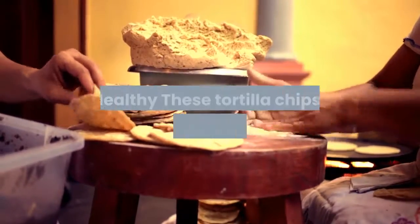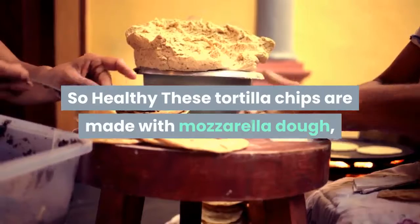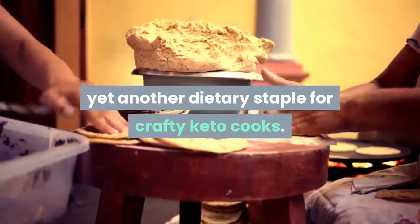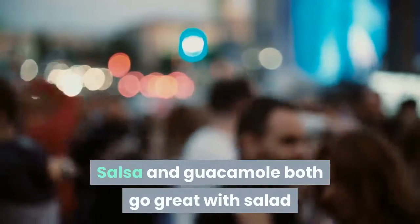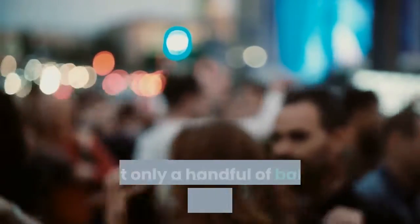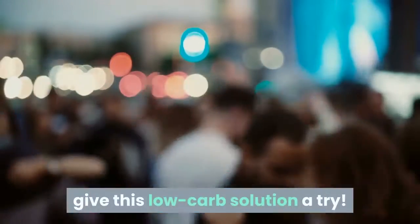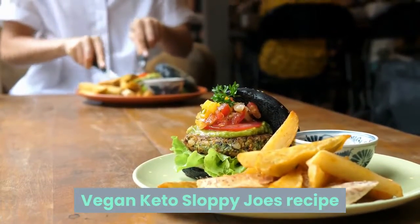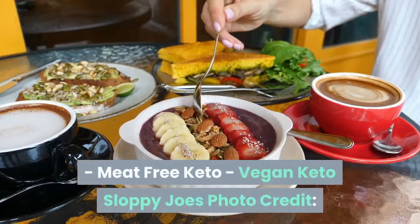The best low-carb tortilla chips — from Simply So Healthy. These tortilla chips are made with mozzarella dough, yet another dietary staple for crafty keto cooks. Salsa and guacamole both go great with salad or vegetables, but when you're craving the crunch that only a handful of baked chips can provide, give this low-carb solution a try.